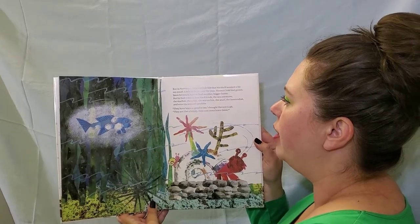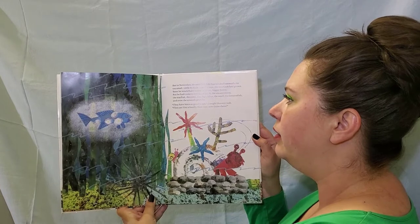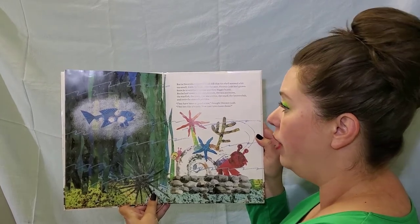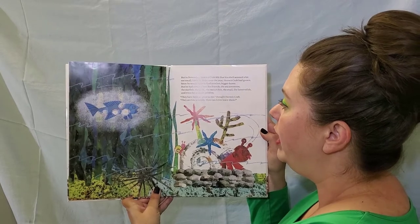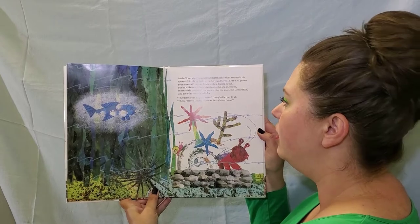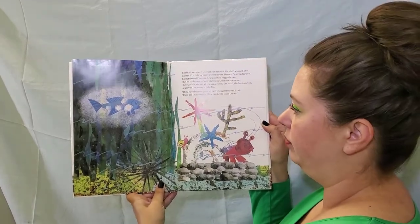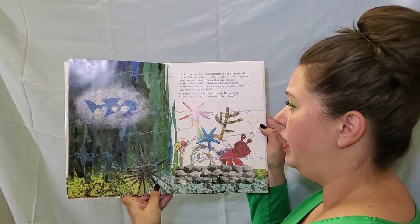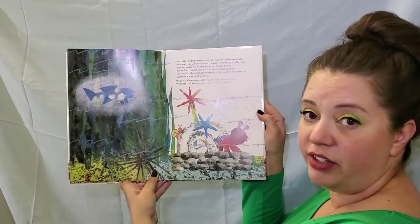But in November, Hermit Crab felt that his shell seemed a bit too small. Little by little, over the year, Hermit Crab had grown. Soon he would have to find another bigger home. But he had come to love his friends — the sea anemone, the starfish, the coral, the sea urchin, the snail, the lanternfish, and even the smooth pebbles. They have been so good to me, thought Hermit Crab. They are like a family. How can I ever leave them?